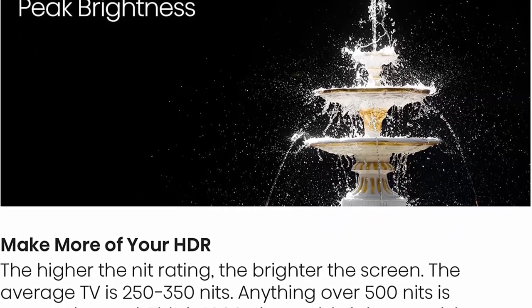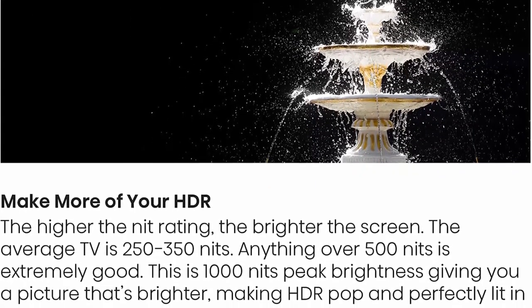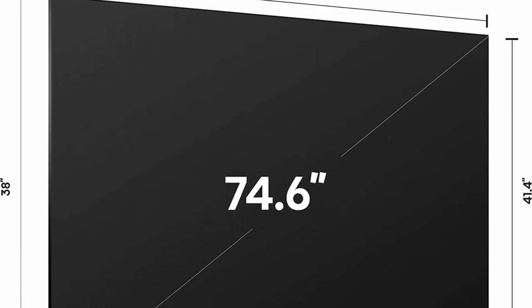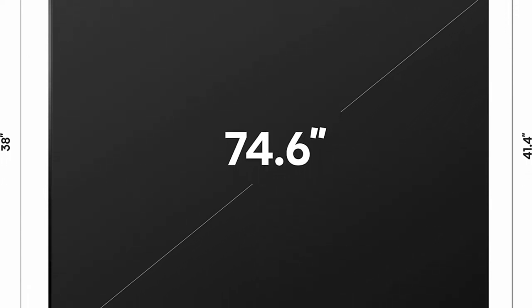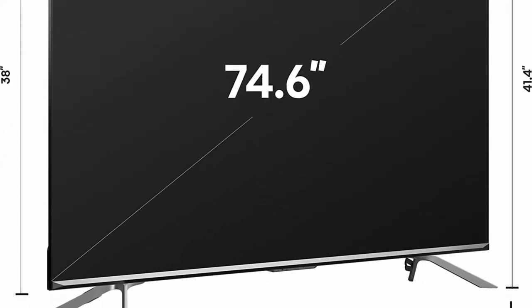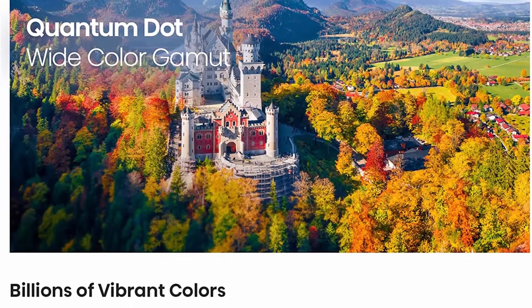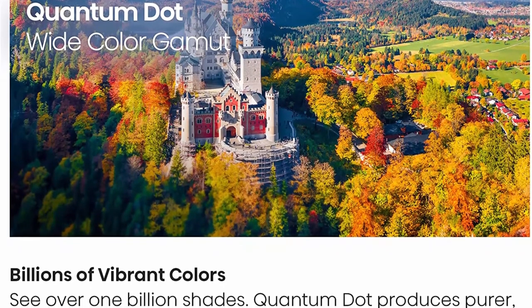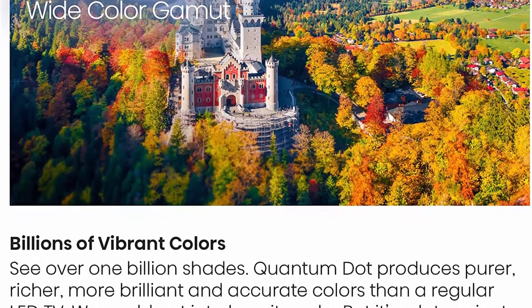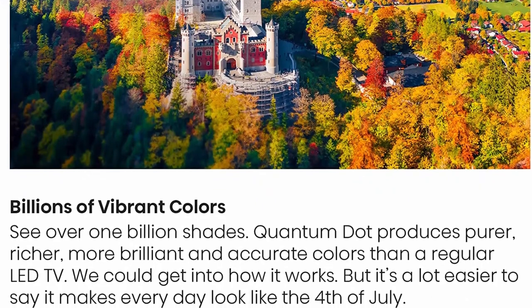Ultramotion with 120Hz native refresh rate: by analyzing each frame and identifying the tiniest details, Ultramotion technology uses a dynamic algorithm to remove digital noise affecting moving objects, creates transitional frames, and inserts them where needed — producing a remarkably bright, clear, and smooth picture. Dolby Vision and Dolby Atmos: the fusion of Dolby Vision HDR picture and Dolby Atmos sound transforms your TV into an entertainment powerhouse, providing amazing realism you'll see, hear, and feel. High View Engine 4K uses machine learning to further enhance the picture.